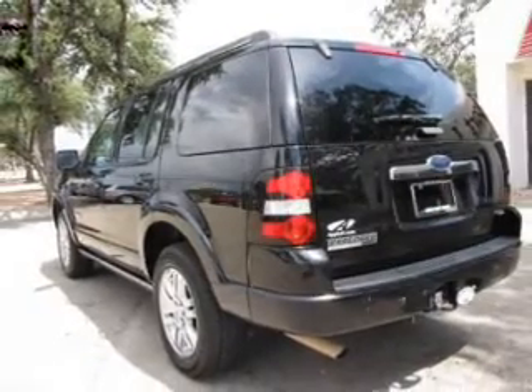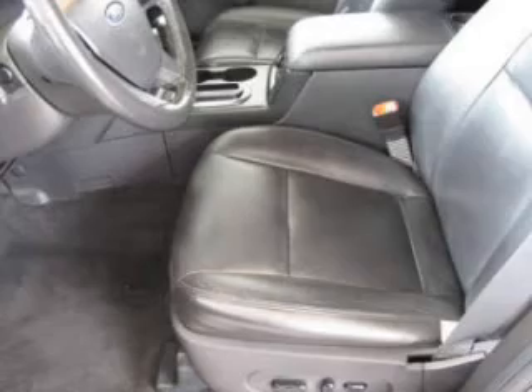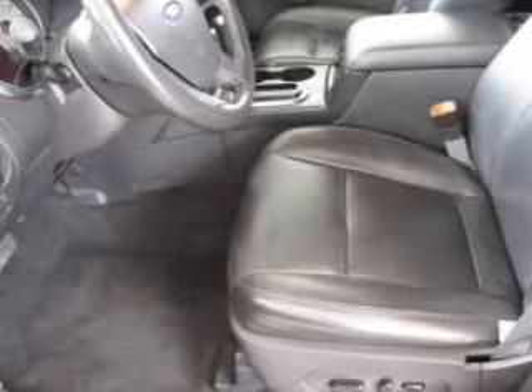Heated seats are a desirable comfort feature — tailor the temperature to your preference and your passengers. Pamper yourself with memory settings.